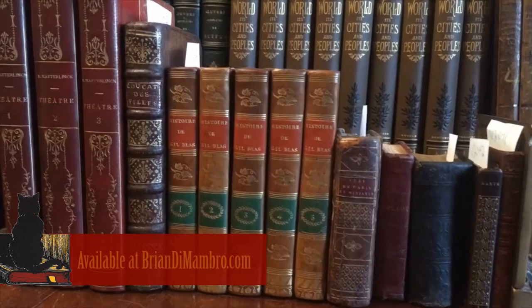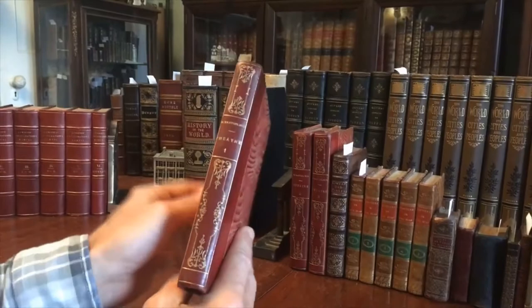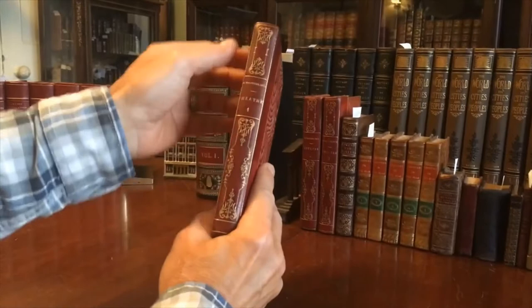Welcome to the shop. Brian here, talking with you. Let's examine this lovely early 20th century three-volume set by Maeterlinck. Look at these nice attractive bindings — smooth spines, beautifully gilt decorated, almost in an art nouveau style.